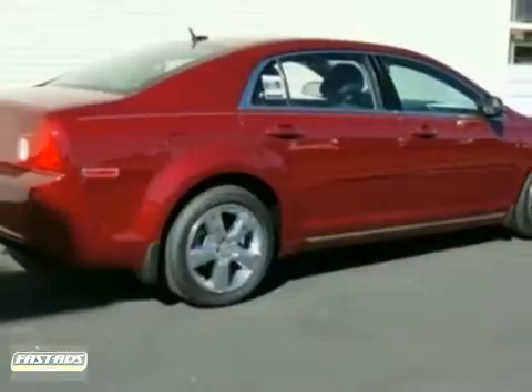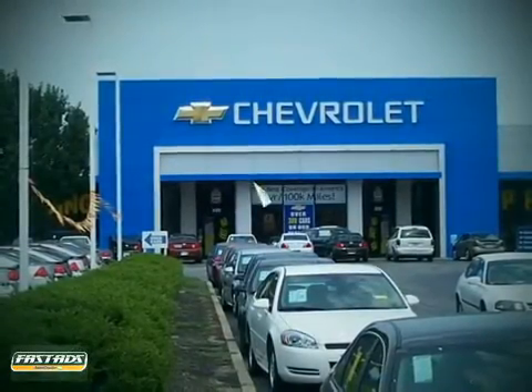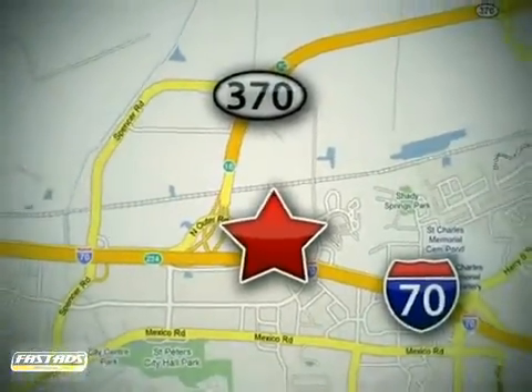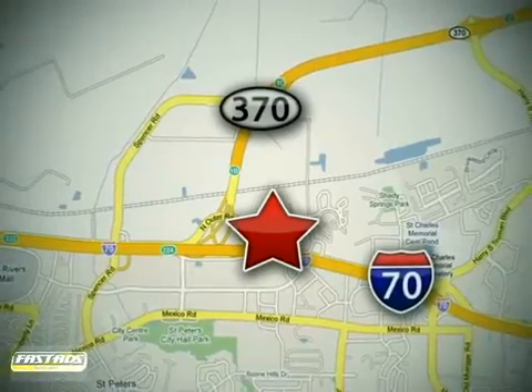We'd love to have you take it for a test drive today. When you buy a vehicle at LuFu Chevrolet Mitsubishi Subaru, you get complete peace of mind. Conveniently located at 5120 North Service Road, just east of the Mid Rivers Mall, off Highway 70 in St. Peter's, Missouri.